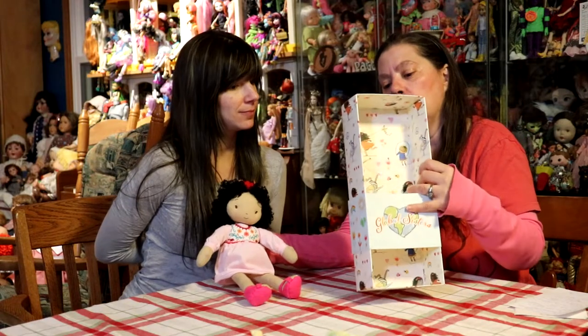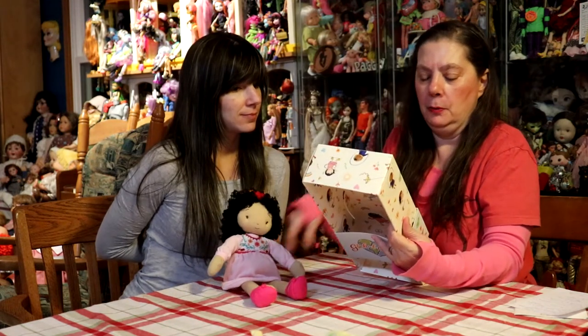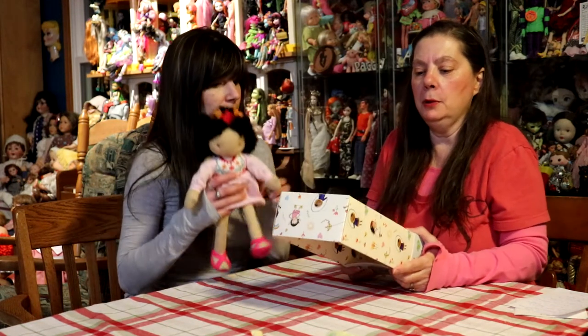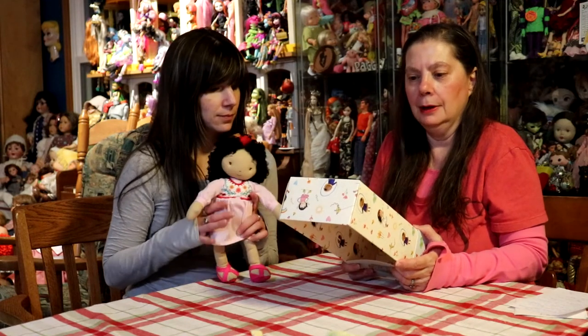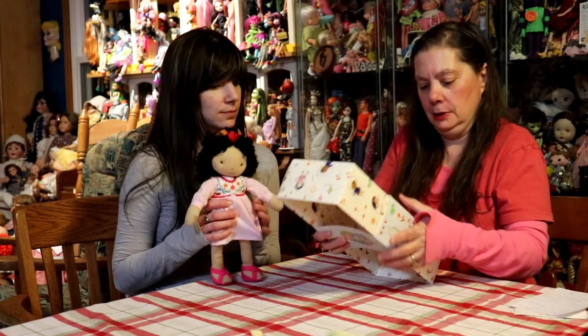It doesn't name their dolls, but it does have a tagline: wherever you come from, under the sun, Global Sisters welcome everyone. That's their little thing.